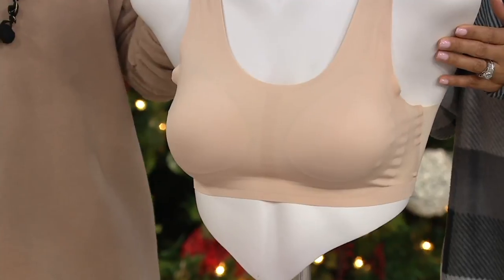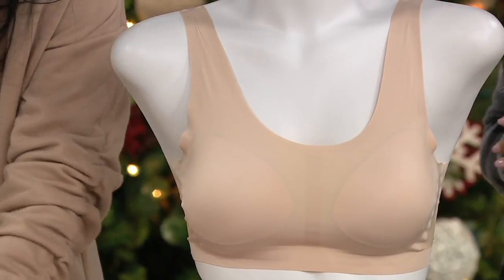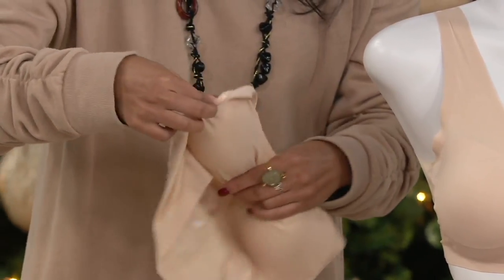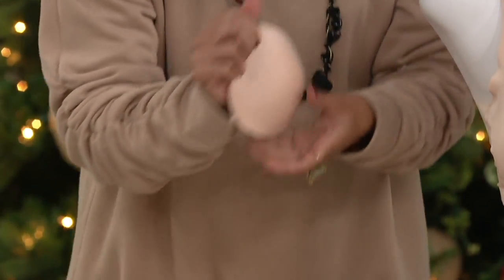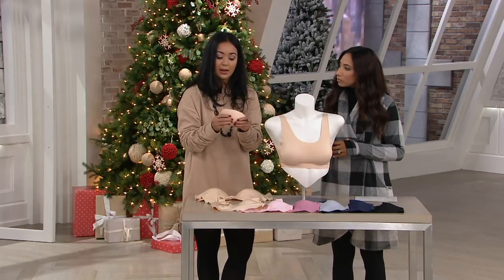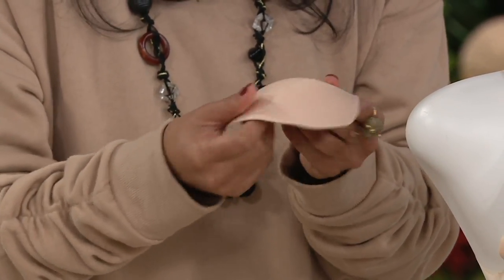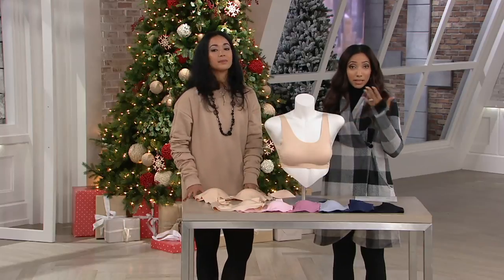As far as modesty, this comes with removable foam modesty pads. You can slip them out of the little pocket. I also recommend taking the pads out when you wash it so they don't get lost in the dryer. The pad is just for modesty — very light and thin, perforated so it allows air to breathe. The pads are already built in but can be removed.